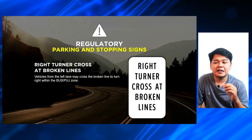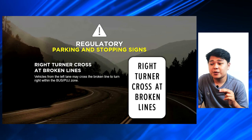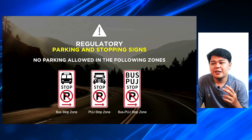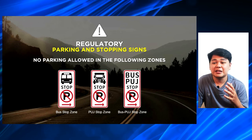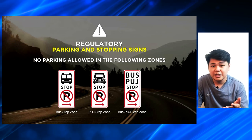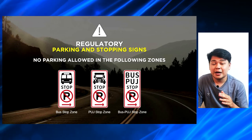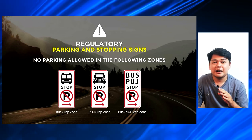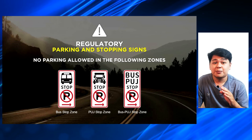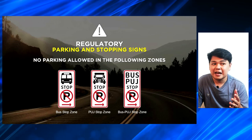The next one is the right turner cross at broken lines — vehicles from the left lane may cross the broken line to turn right within the bus or PUJ zone. Another parking sign is the no parking allowed in the following zones: merong mga bus stop zones, PUJ or the public utility jeepney zones, and the bus PUJ stop zones. Kapag may mga nakita kang ganitong signs, bawal kang mag-park dito kasi ito yung mga stops ng ating mga public utility vehicles — these parts of the road must always be available for public utility vehicles na makakapagparada sila freely.